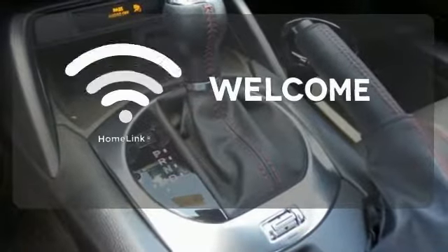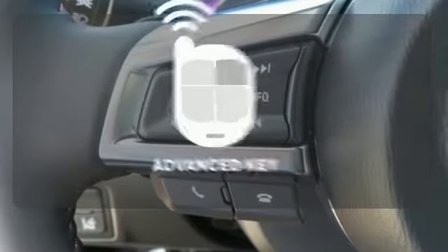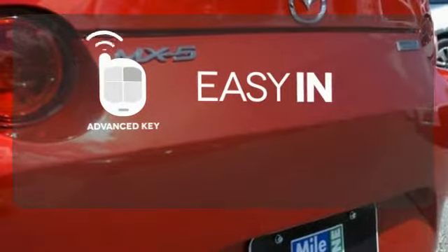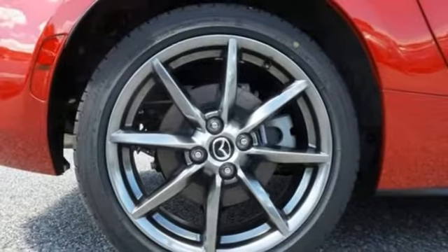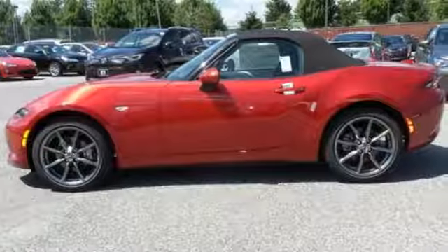Program garage door openers, gates and lighting systems with HomeLink. Stop searching for your car keys in your purse or pockets — this vehicle has advanced key. Keep your attention where it's needed and let the rain sensing wipers maintain a clear view. This genuine open air roadster makes your favorite routes the perfect backdrop. Take it for a spin today.